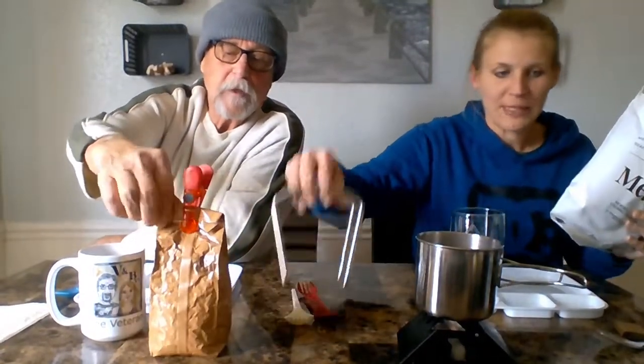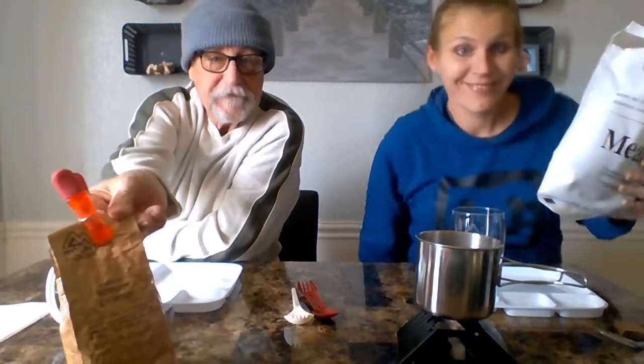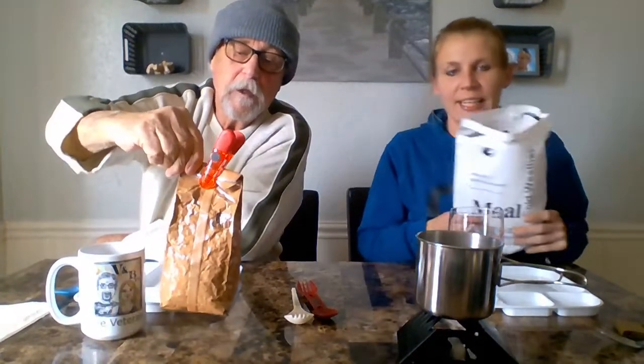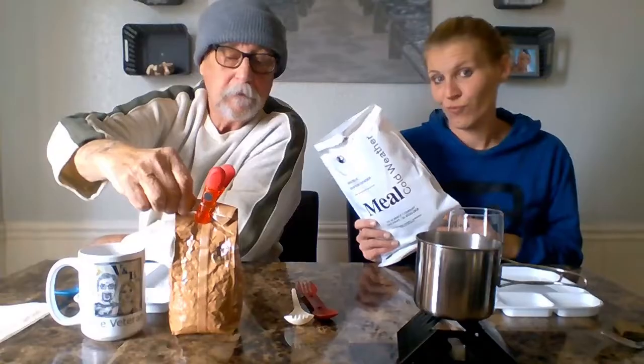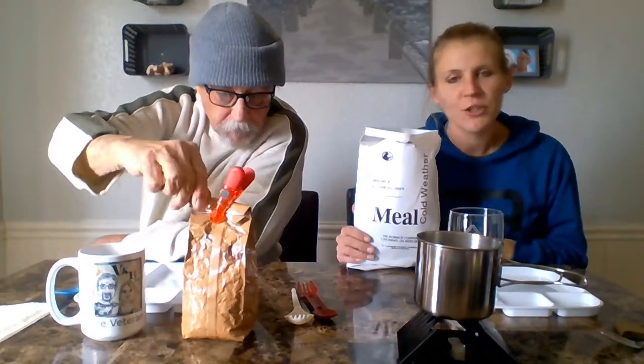I have freeze-dried seafood chowder. We're so excited, we've never seen it. It's made by Mountain House — we have tried some of their freeze-dried food before. Seafood chowder. Yeah, and it says you just add some water in there and let it sit. For ten minutes — Bob has to be careful when we start lighting this on fire. We don't want to throw it; we're gonna be cooking a soup in there. So we have two going.